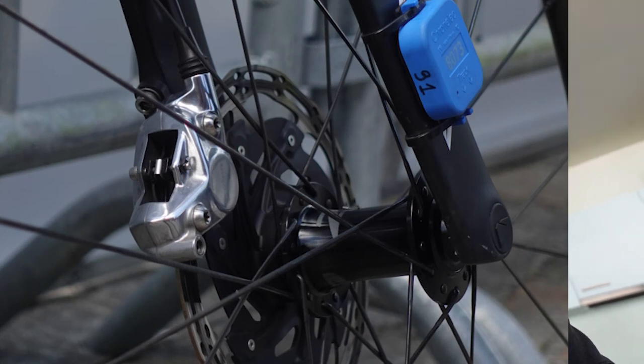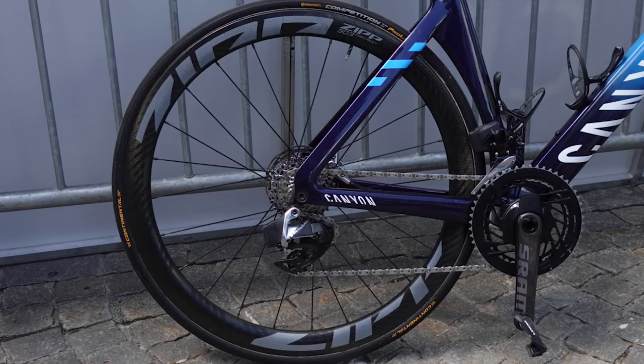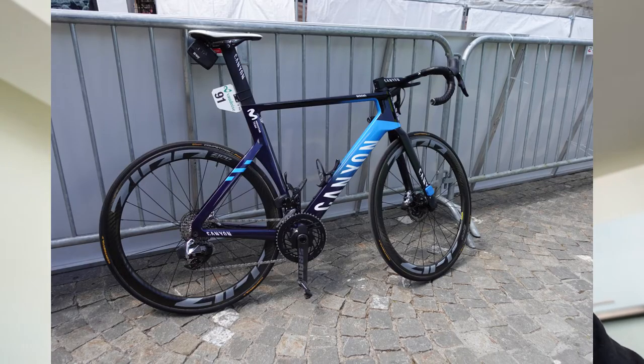The Zipp wheels have traditional spokes rather than straight-pull, which might give an impression of being a cheaper wheel. Zipp isn't the highest quality of wheels — the hubs can get pretty rough pretty quickly. I'm not really a fan of Zipp to be honest. I've never owned a pair but having worked with them, there are other wheels I would prefer.